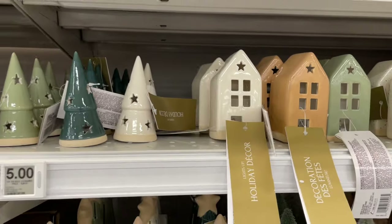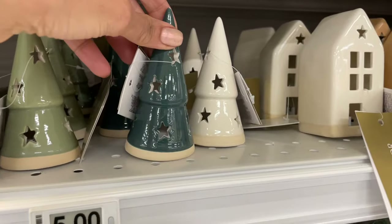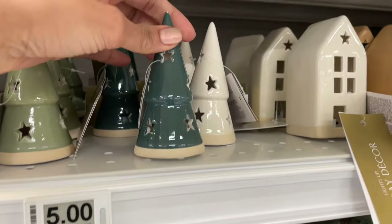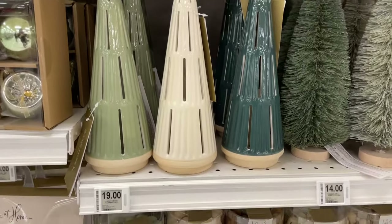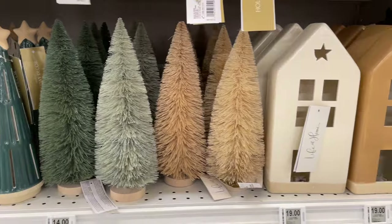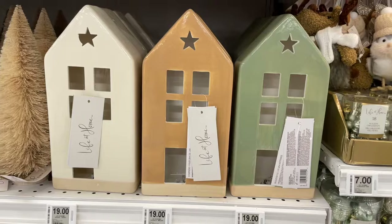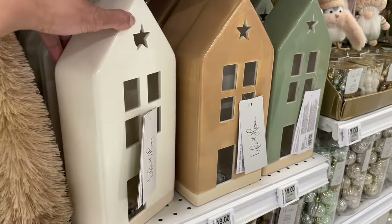They come with the Christmas trees as well — there are two kinds, the longer ones and the smaller ones, which are so cute. They kind of remind me of those Moroccan pots. These Christmas trees are gorgeous with stars on the top and they light up. Then there are houses too — two sizes, the smaller ones and the longer ones — and they light up as well.